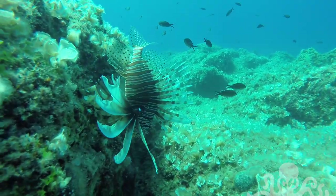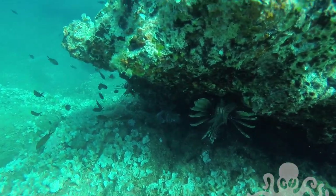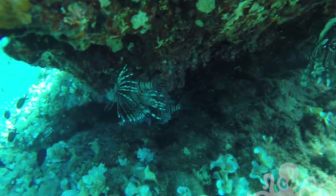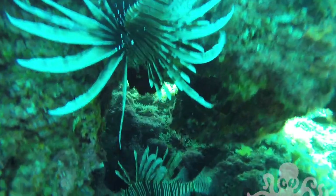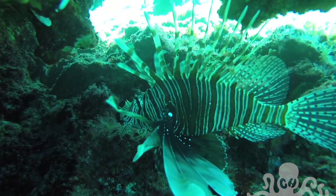This guy has a great name: the devil firefish. It's mainly a nocturnal fish and it hides in crevices during the daytime. It doesn't have many predators because of its venomous spines, but moray eels have shown a resistance and sometimes have been able to snack on it.